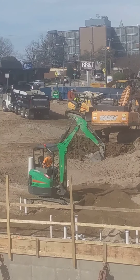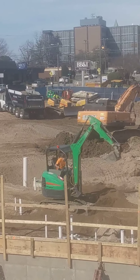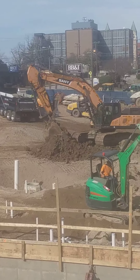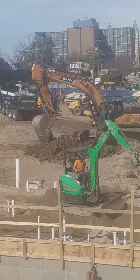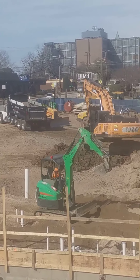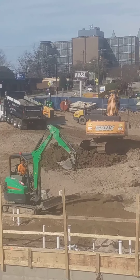Oh, there's a dump truck. He's coming here to drop off a load of stone. There's a lot of things going on today. We're super busy today.